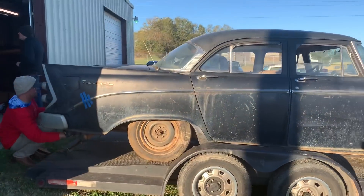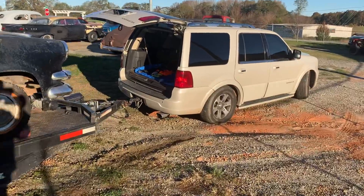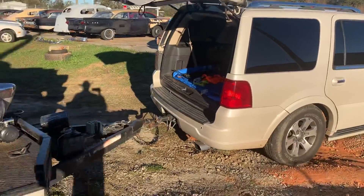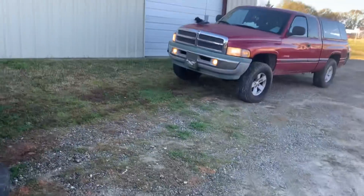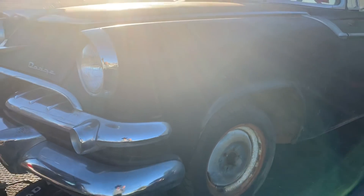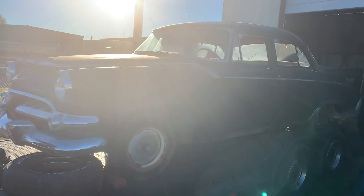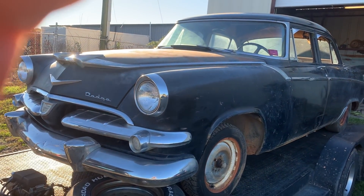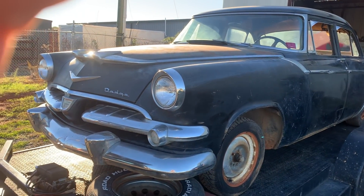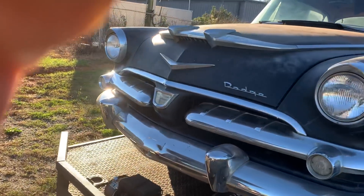It's a 56 Dodge Coronet sedan. This has the — what was it — the Three something Red Ram V8. It's the early hemi or early hemi design; it's not a full hemi motor, but they call it like a Red Ram hemi V8. That was in it, and the heads were gone off the engine.